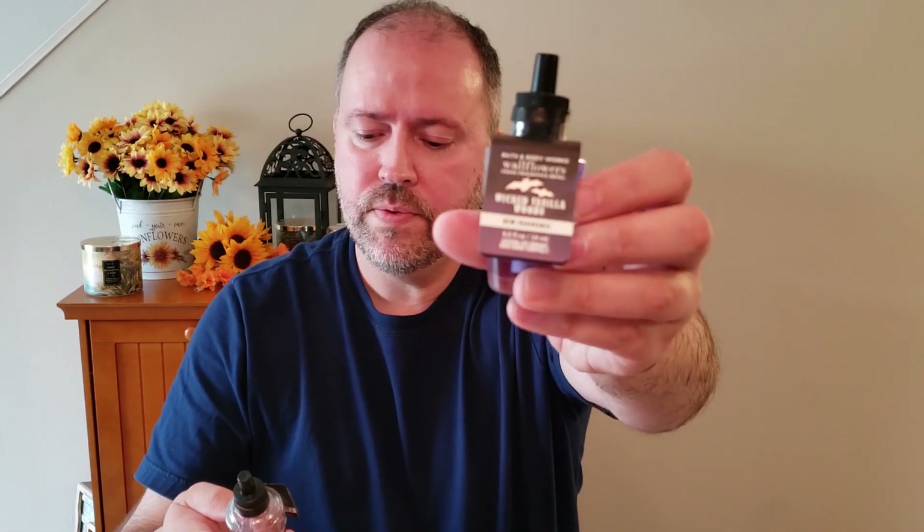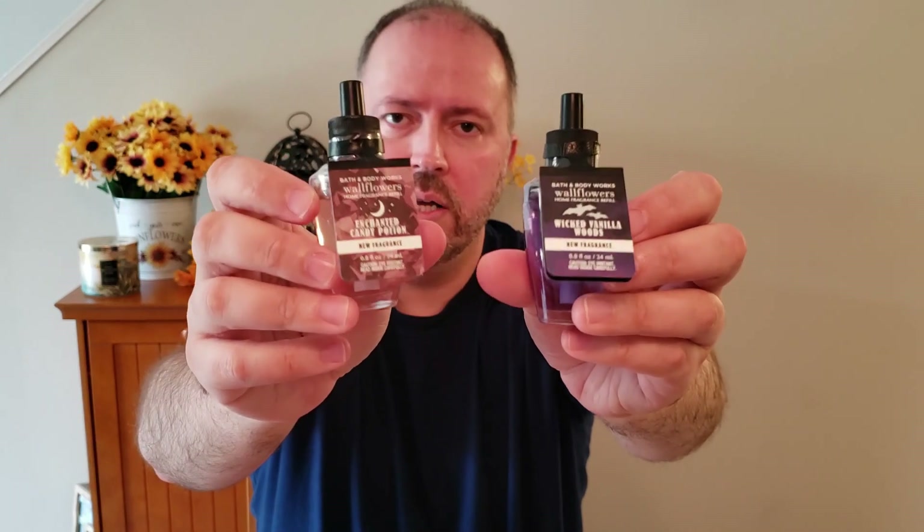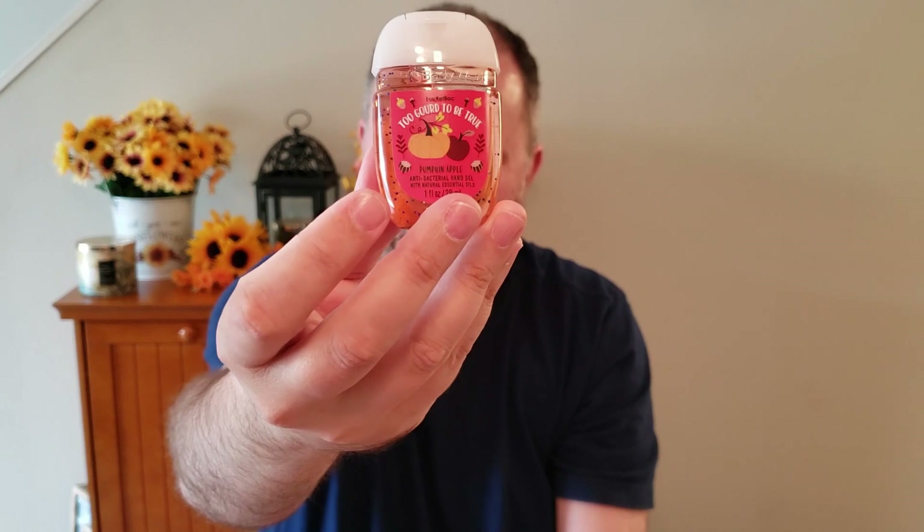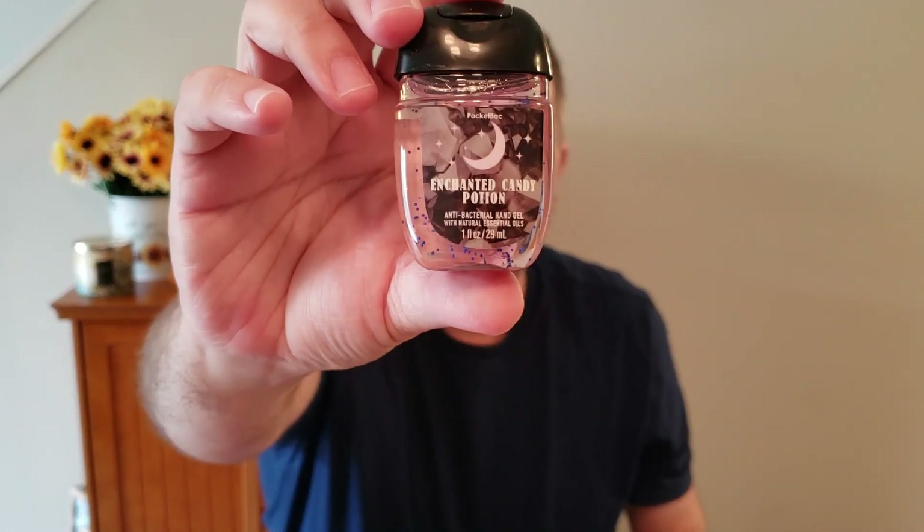I picked up a Wicked Vanilla Woods fragrance refill and an Enchanted Candy Potion fragrance refill, because those are on sale today for $3.95. That sale runs through July 21st at 5:59 a.m. online, so it'll end on the 20th when the stores close. I also picked up some Annie bags — Fall Citrus Harvest, which I really like from last year, Rainbow Cereal, Pumpkin Apple, and one Halloween one: the Enchanted Candy Potion.